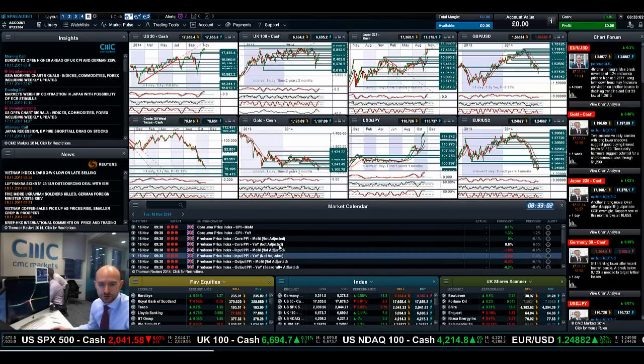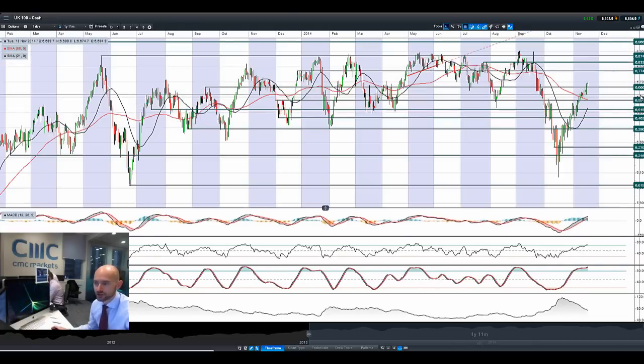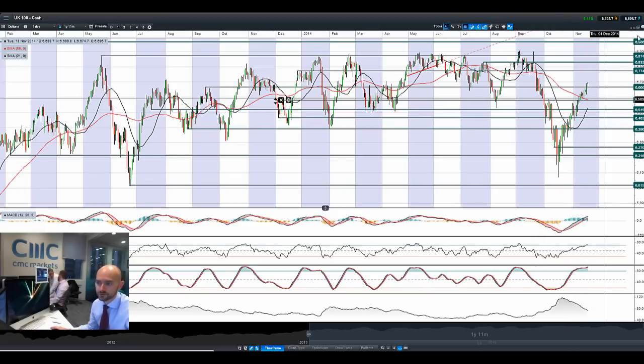We do have a fair amount of UK data due later on today. Looking at the UK 100, punching through 6,666 and eyeing up 6,774. We're almost getting a golden cross in the moving averages. We are moving into overbought territory on the RSI and the slow stochastic, but there is still a little bit of extra room for maneuver.